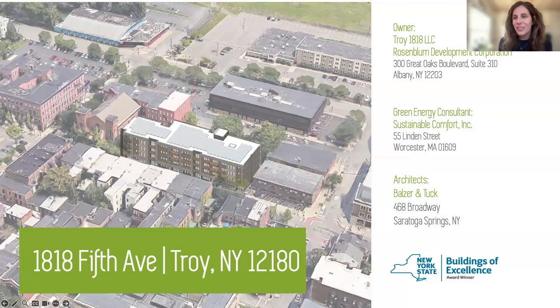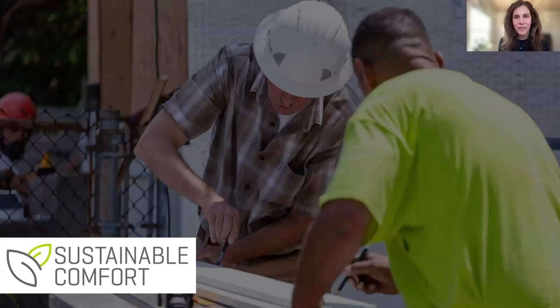Hi, my name is Michelle Tinner, and I am here to tell you about the really cool 1818 Fifth Avenue Market Rate Passive House multifamily project in Troy, New York. I work for a company called Sustainable Comfort. We're a Worcester, Massachusetts-based green building and consulting firm, construction, development, and property management company with loads of experience in multifamily housing.